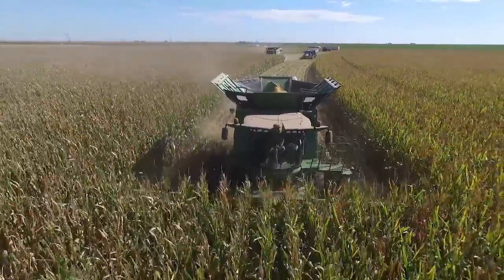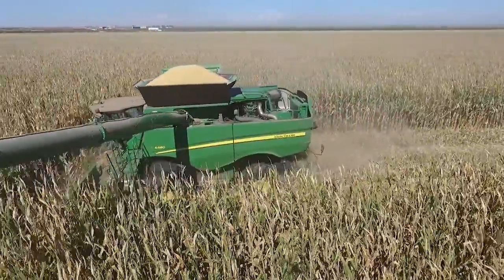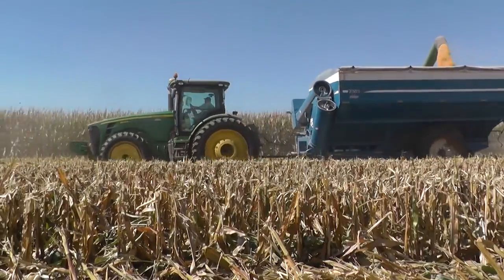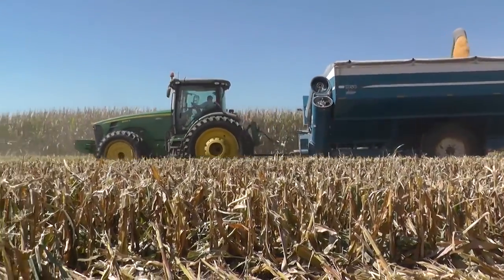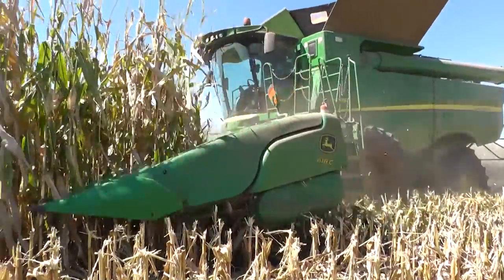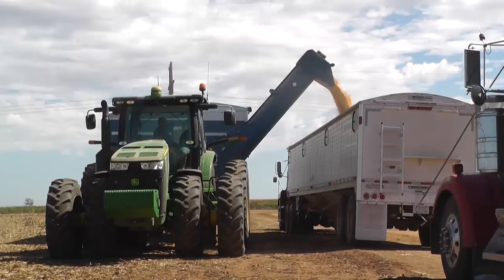Most of this corn, when we harvest it, goes to the elevator. From the elevator it goes to a feed yard, and from the feed yard it goes into a ration for cattle. This particular corn is white corn, and this is food grade corn — they grind it and make corn tortillas out of it, they make chips — and this food grade corn is really the only corn that we use for human consumption straight from the field.